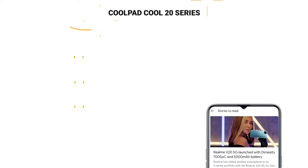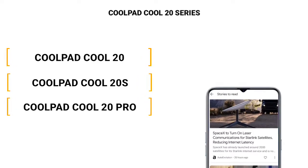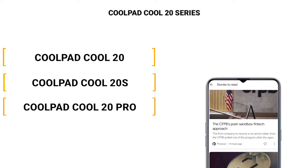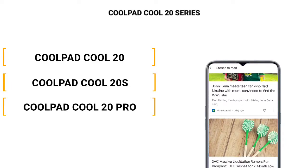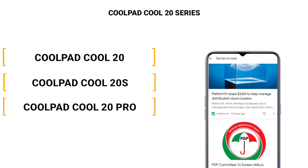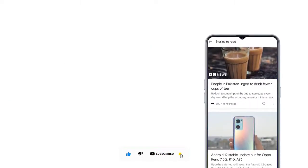The Coolpad Q20S is joining the Coolpad Q20 and the Coolpad Q20 Pro, so the Q20 series now consists of three devices. The Q20 and Q20 Pro are very nice mid-range devices — the Q20 Pro especially is powered by the Dimensity 900, one of the best mid-range 5G chips released by MediaTek.